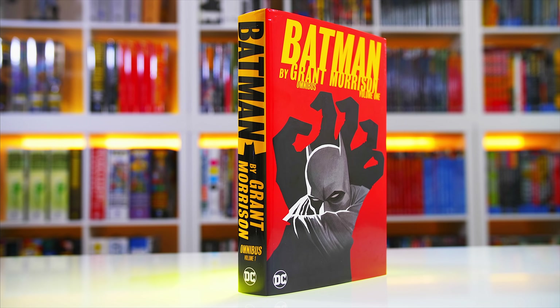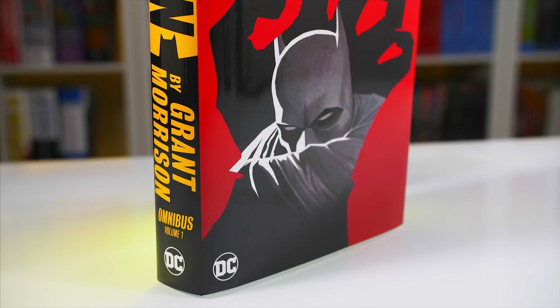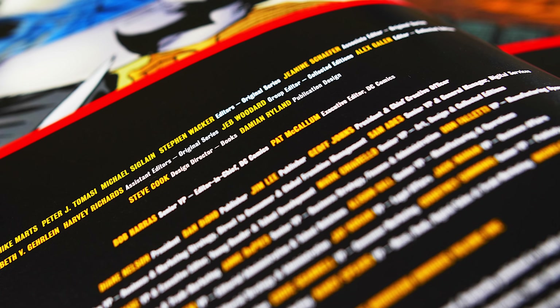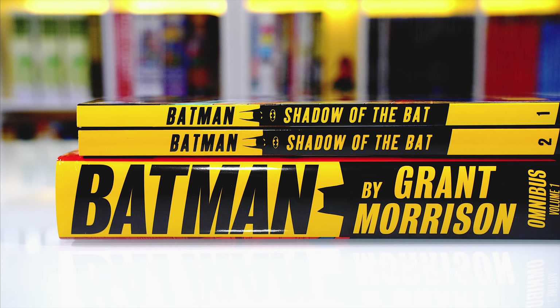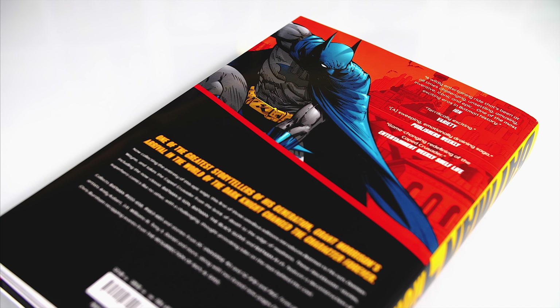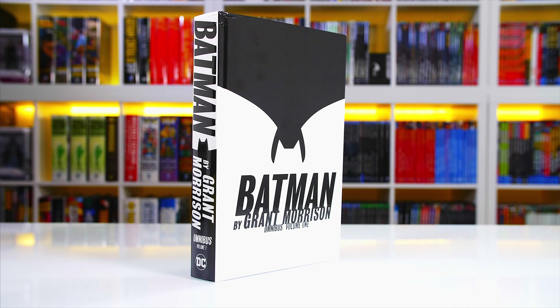Now moving to the main event: this is the Batman by Grant Morrison Omnibus Volume 1. If you think the dust jacket design looks somewhat familiar, you are not alone. Credits go to Damian Ryland, who also worked on the Shadow of the Bat trades, and he carried over that design language into this omnibus. Personally I like this minimalistic, clean, and flat approach, and I hope we get to see this consistency in the next volume.